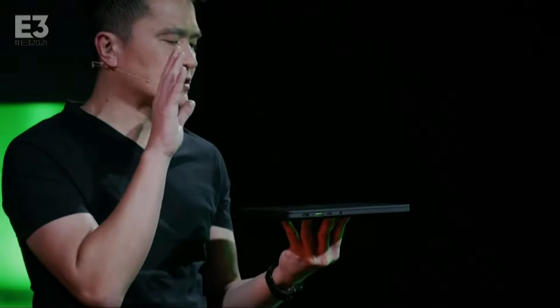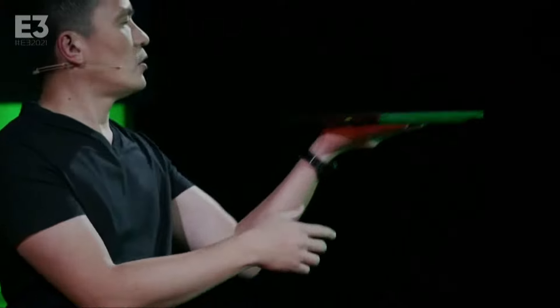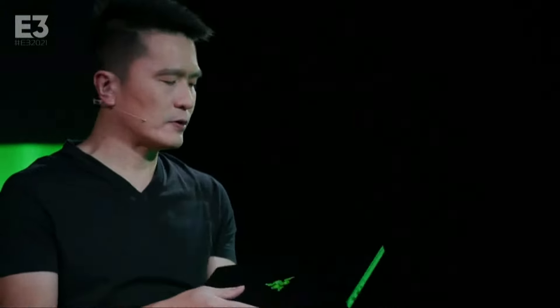Imagine we've got an HX-class CPU in there. We've got a Ryzen 5900, of course. We've also got an NVIDIA GeForce 3080 GPU. All in an ultra thin 16.8mm form factor. It's super, super thin.